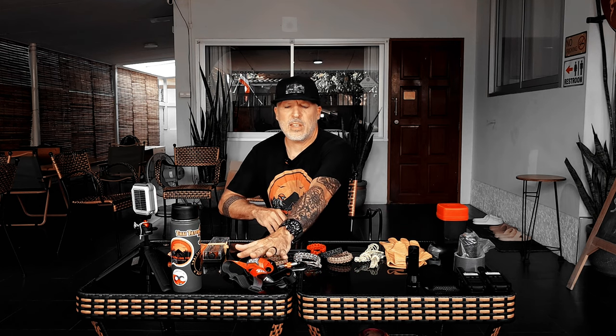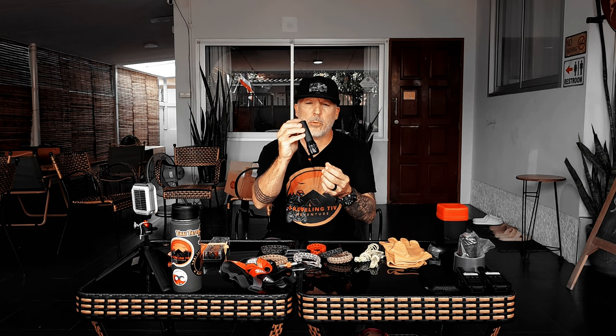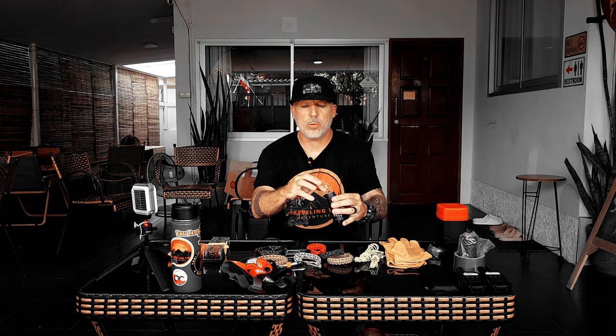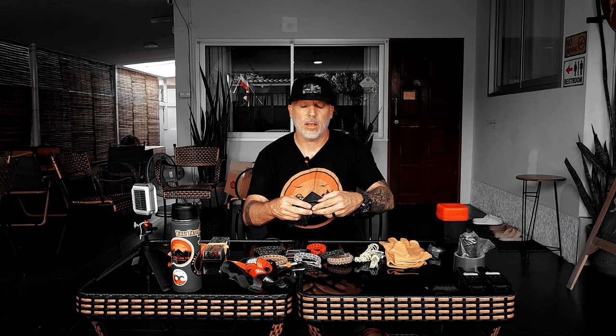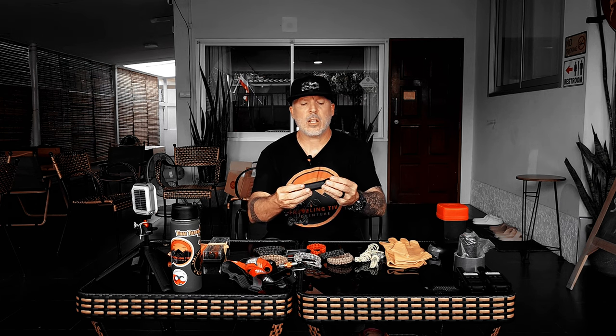If you don't have a headlamp, have some type of light source. I always carry a high-intensity torch. This one is magnified so you can zoom in and out, and it's waterproof. The battery is USB rechargeable — just plug in a USB and it charges right up. Very cool to have. This is from OxyLED.